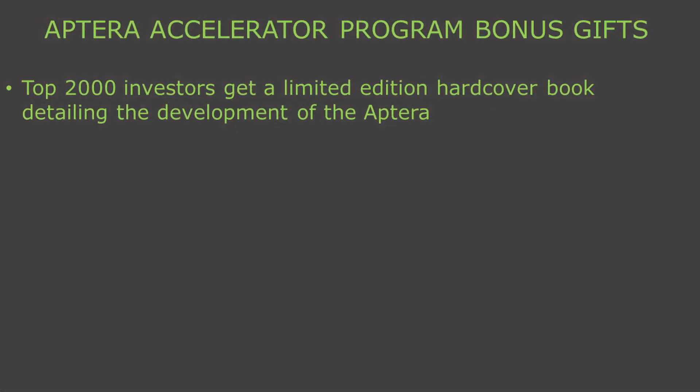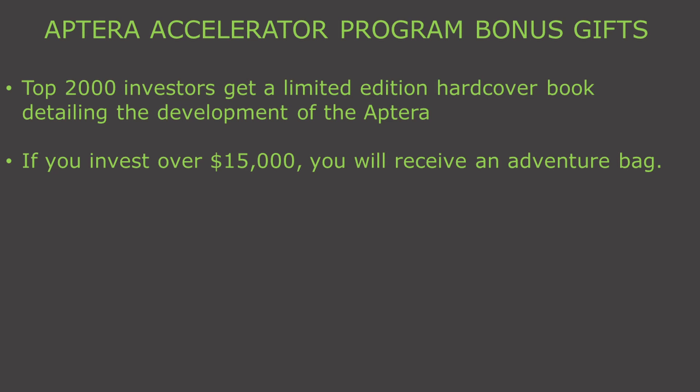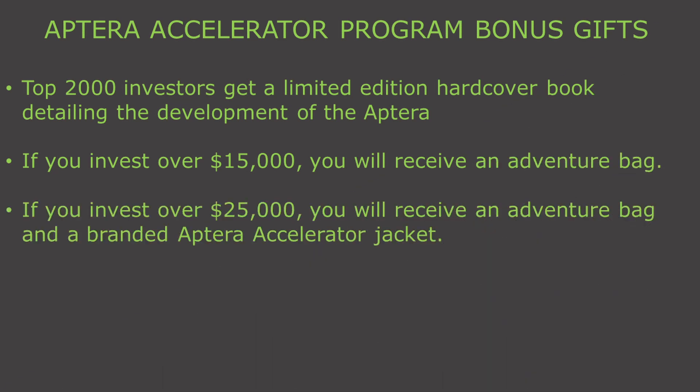The top 2,000 investors in the Accelerator program will receive a limited edition hardcover book about producing the first Aptera. It will feature CAD and design images from the development of the vehicle. Each book will also be serialized to match the investor's place in the Accelerator program and will be part of the unique signifiers of the first 2,000 vehicles. Investors who contribute over $15,000 will be given a branded Aptera adventure bag. For people who invest $25,000 or more, they will receive the adventure bag and branded Aptera Accelerator jackets.